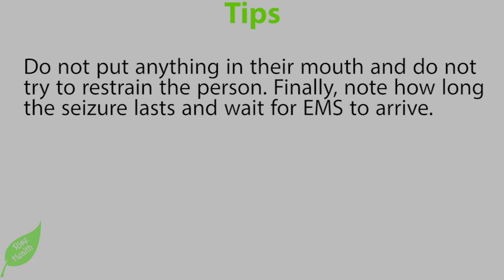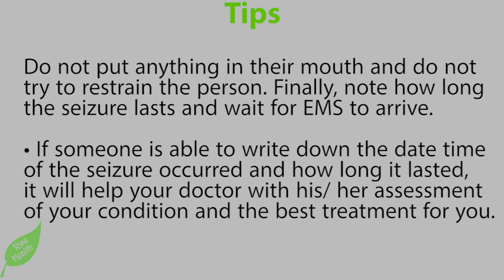Do not put anything in their mouth and do not try to restrain the person. Note how long the seizure lasts and wait for EMS to arrive. If someone is able to, write down the date, time the seizure occurred, and how long it lasted — it will help your doctor with their assessment of your condition and the best treatment for you.